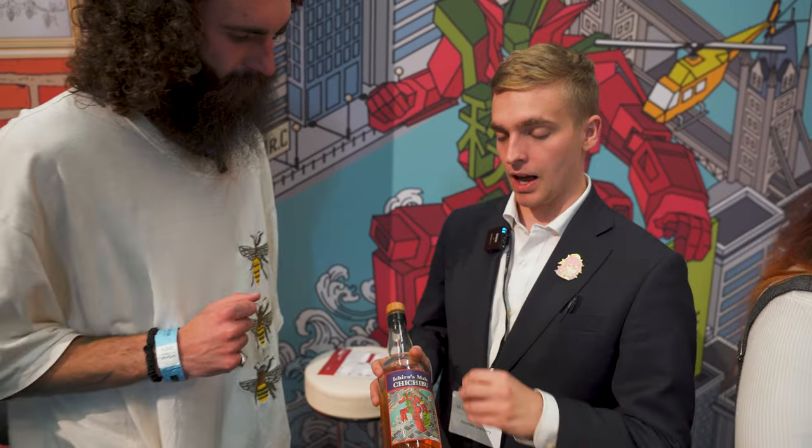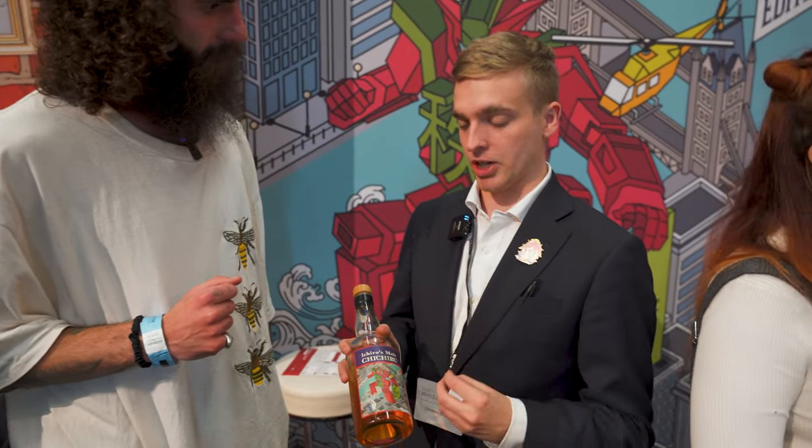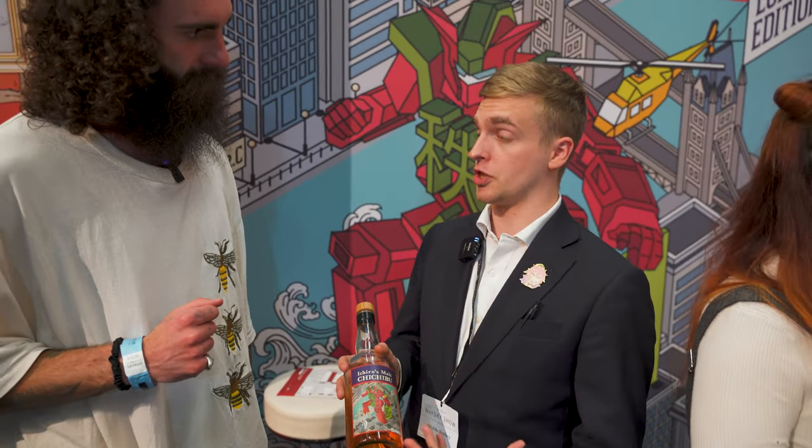We're here at the Whiskey Show at the Chichibu stand with Vinny, who is the ambassador for the weekend for Chichibu. Chichibu is a brand that you cannot find a huge amount of for love nor money, so being able to try it here is a true speciality. Vinny, tell us a little bit about the bottle you've got for the show.